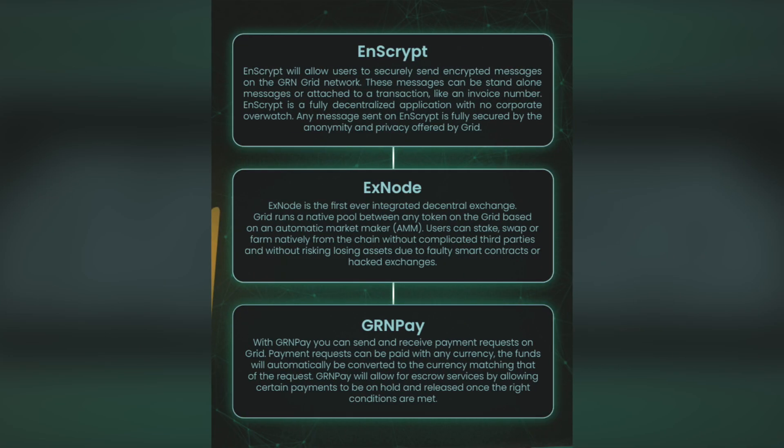Just hit swap and instantly trade with GRID's unique EX node. This feature works seamlessly in the GRN wallet and allows users to convert any currency to a stable currency available on GRID, without ever needing a centralized exchange.